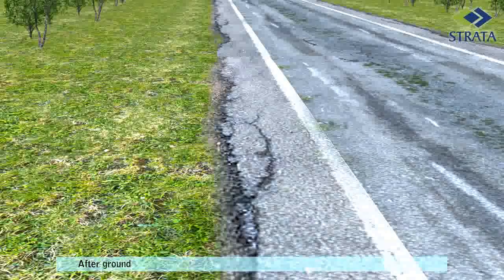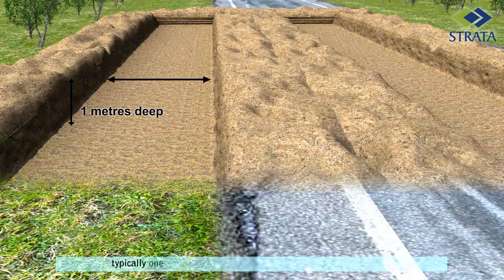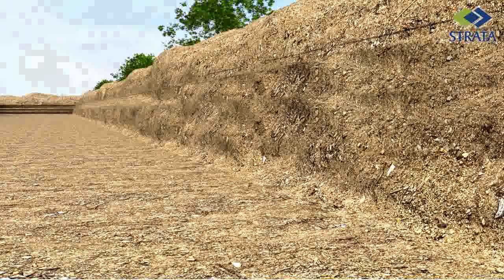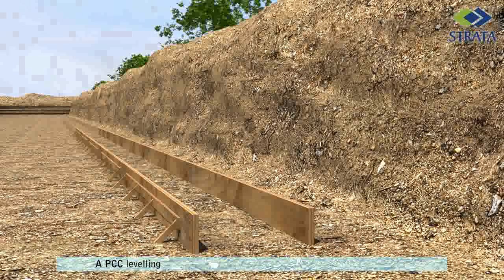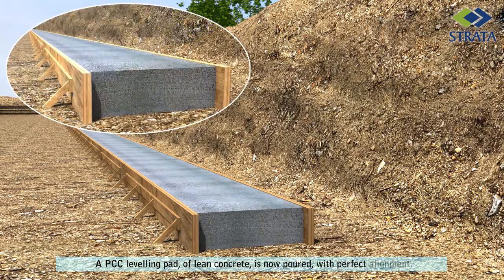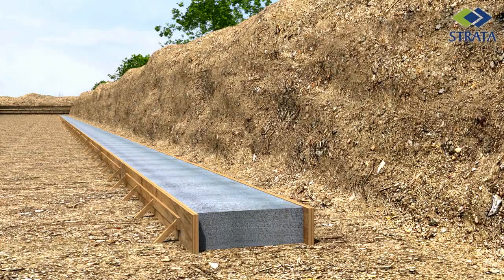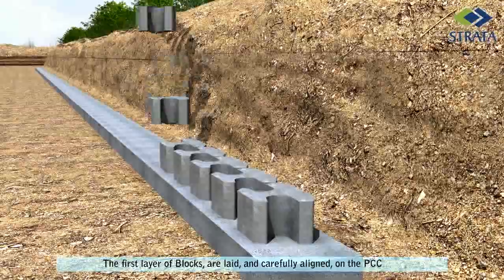After ground improvements, wall construction begins with excavating the foundation, typically 1 meter deep and wide enough for the reinforced zone. A PCC leveling pad of lean concrete is now poured with perfect alignment across the entire length of the wall. The first layer of blocks are laid and carefully aligned on the PCC pad.